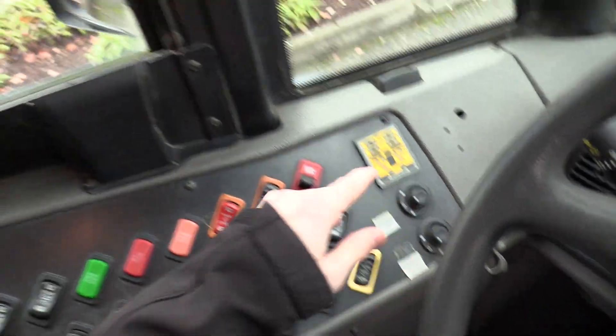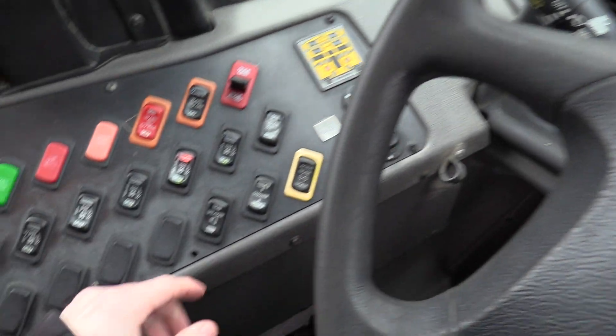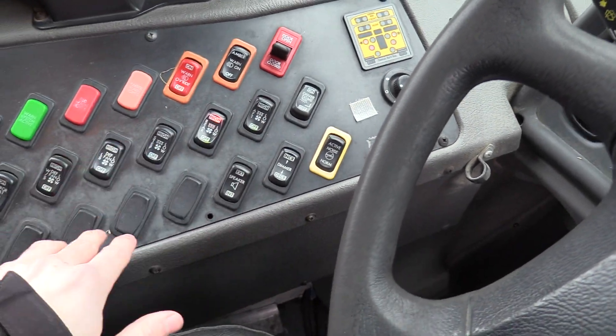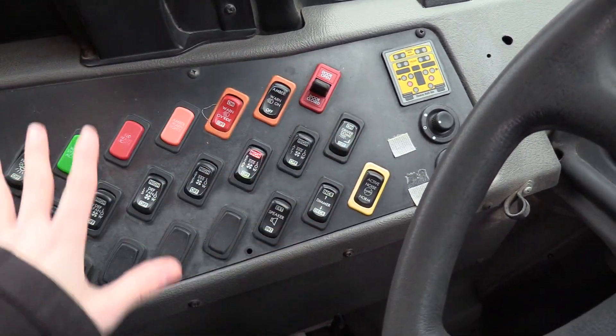Here to the left, we've got power mirrors for both top and bottom. They are also heated for those frosty mornings. Got your heat switches, defrost fans, mirror heat, booster pump, your dome lights, etc.